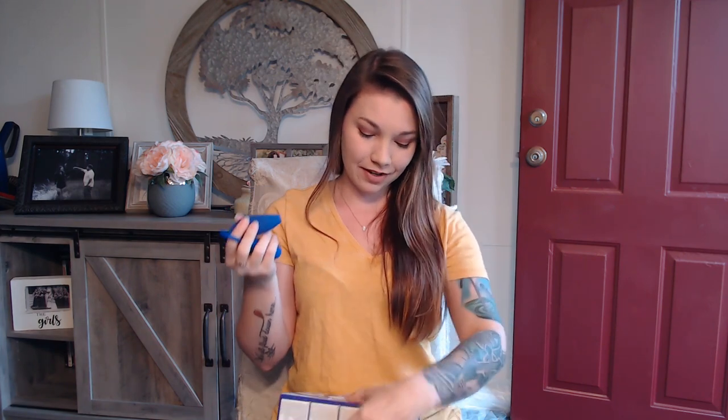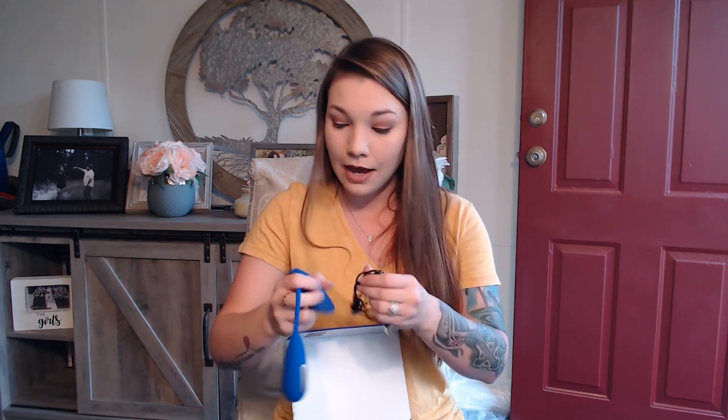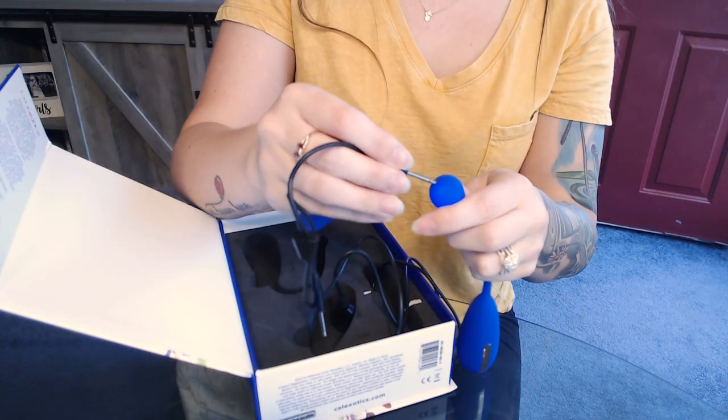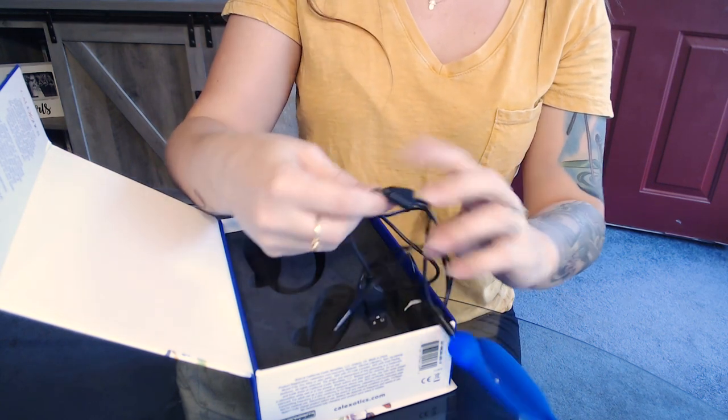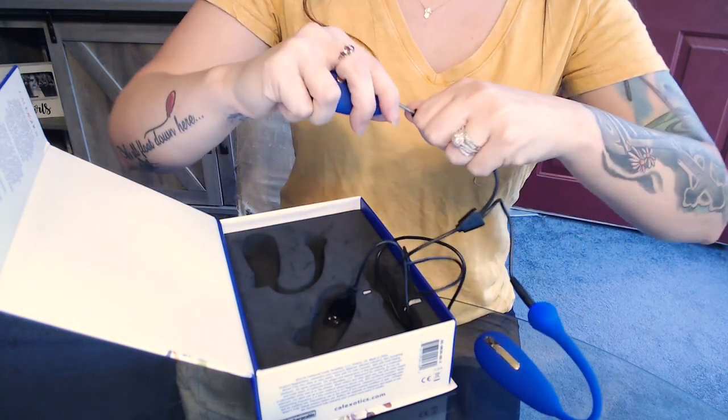I'm really excited to go try this out when we're done here. Make sure when you buy this product that you try all the functions. It is rechargeable — the remote and the toy are both rechargeable. On the remote, the charging port is on the bottom; on the exerciser, it's right at the top of the retrieval cord. You just plug them both in, charge for an hour, and they're good to go for two hours.